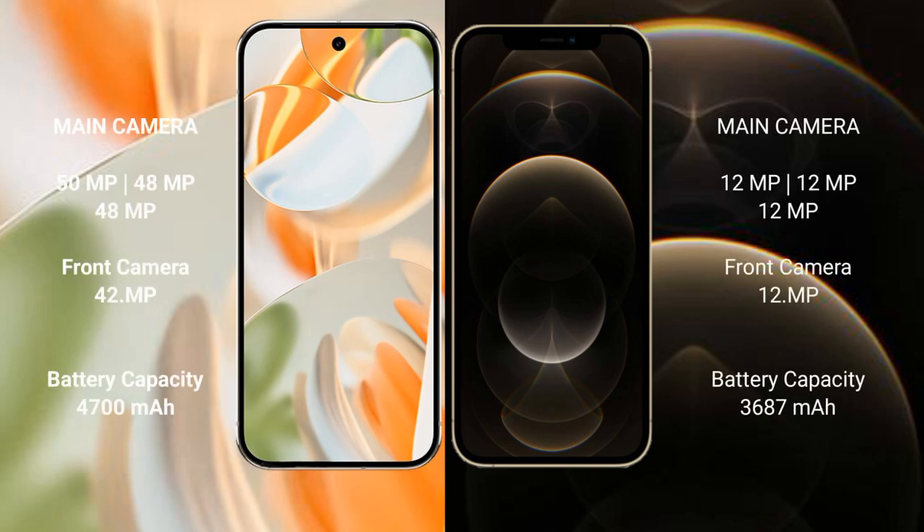The Google Pixel 9 Pro features a triple rear camera setup of 50 MP plus 48 MP plus 48 MP, and a 42 MP front camera. The iPhone 12 Pro Max also features a triple rear camera setup with 12 MP sensors.